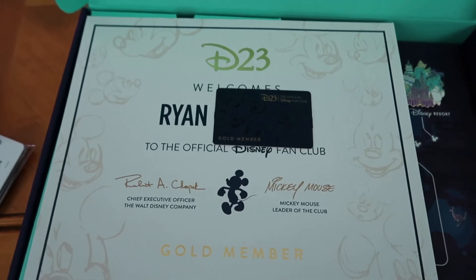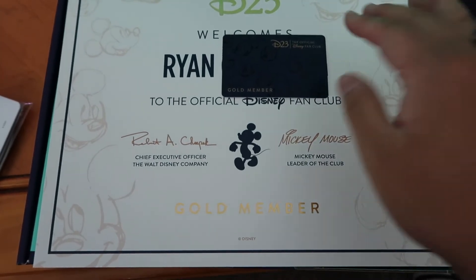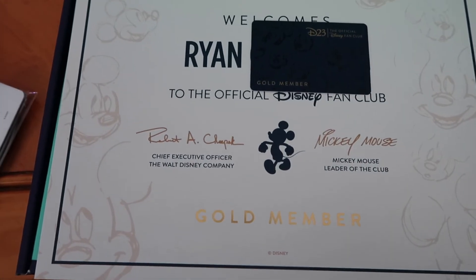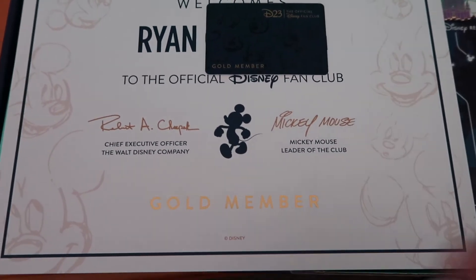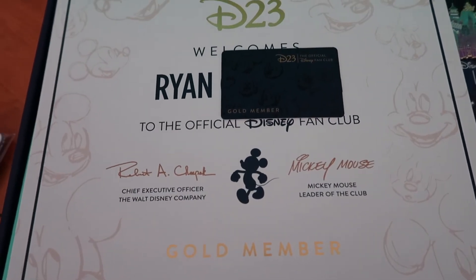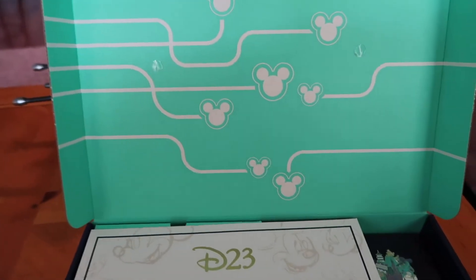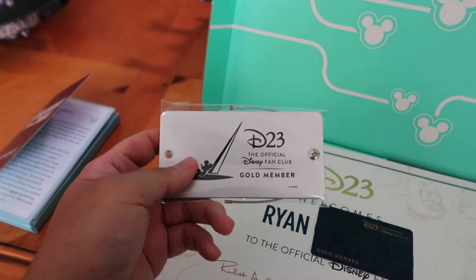There is the certificate. Obviously for privacy purposes I've covered my last name, but it does say D23 in this gold trim type of writing, and it says welcomes Ryan to the official Disney fan club. Again, there's an autograph by the CEO Bob Chapek and Mickey Mouse — the man himself — and it says gold member. It has this really neat sketching art of Mickey all over it. This is pretty cool, and it was pasted on the back of this box, which is really nice.